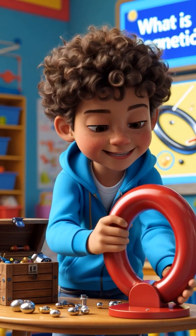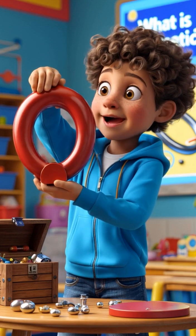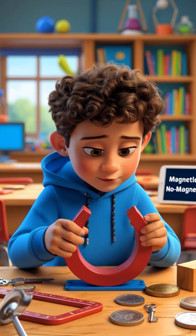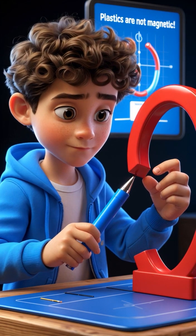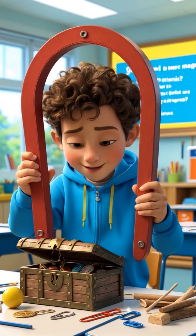Have you ever gone on a treasure hunt? But this time, we won't use a map. We'll use a magnet. Ethan places each object near the magnet to test. Hmm, nothing is happening? It's time for a magnetic treasure hunt!